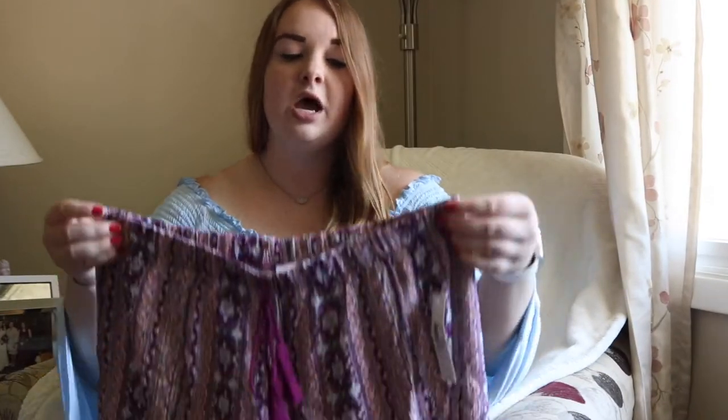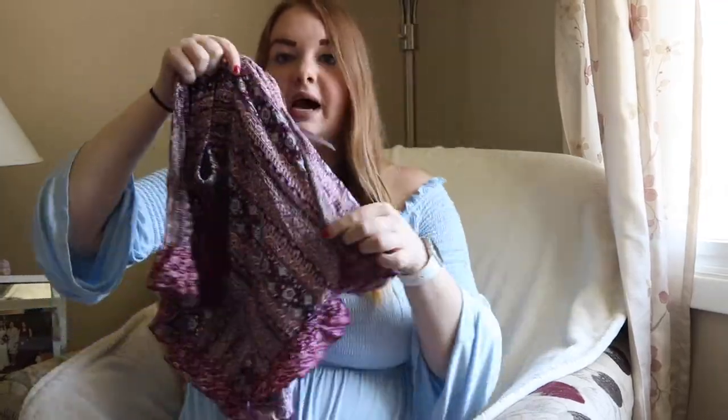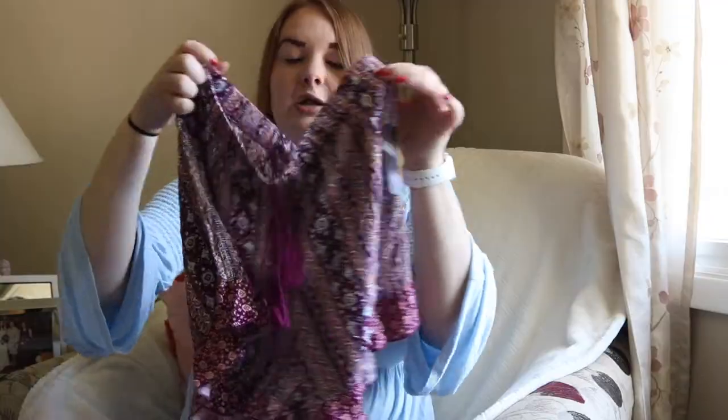Walmart also has some great shorts. If you want to be comfortable they have great flowy shorts with a bunch of different patterns. I picked up one because I loved the pattern and the cute flowiness at the bottom. It was only $7.88 — a super good price and you can pick up a couple without breaking the bank. I really love these shorts.